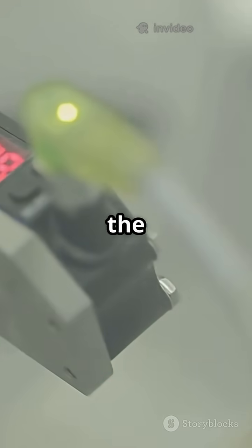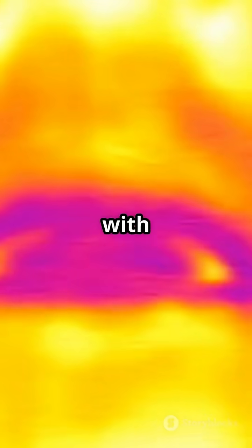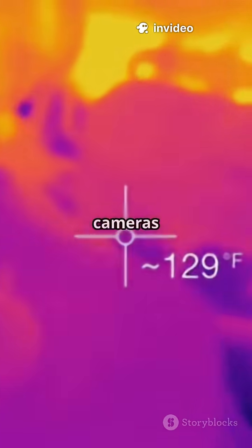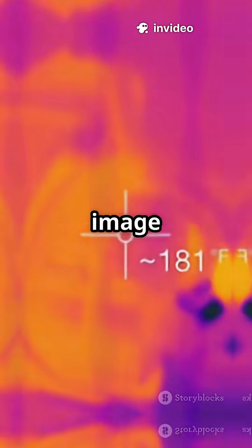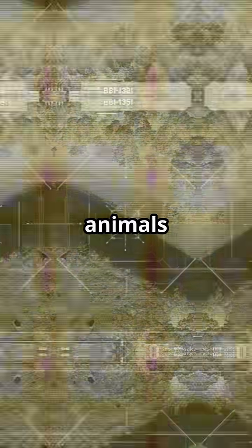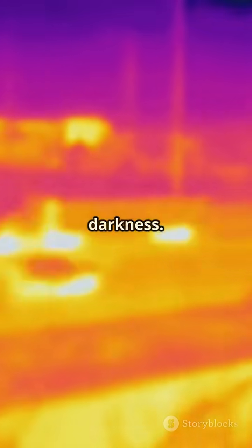Thermal cameras, on the other hand, don't care about visible light at all — they detect heat. Everything with a temperature above absolute zero gives off infrared radiation, which these cameras pick up and convert into an image, usually in grayscale or those wild rainbow colors. That's why you can spot animals, people, or even a car engine in total darkness.